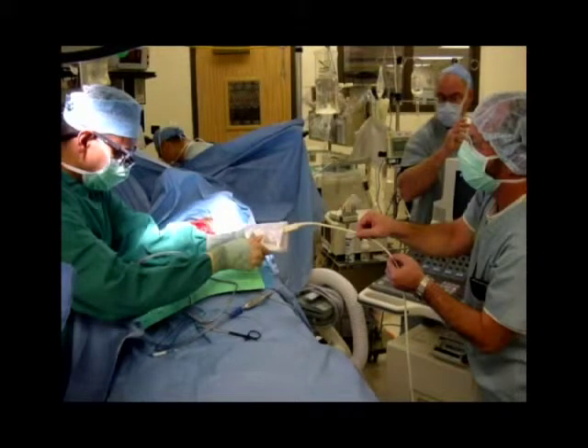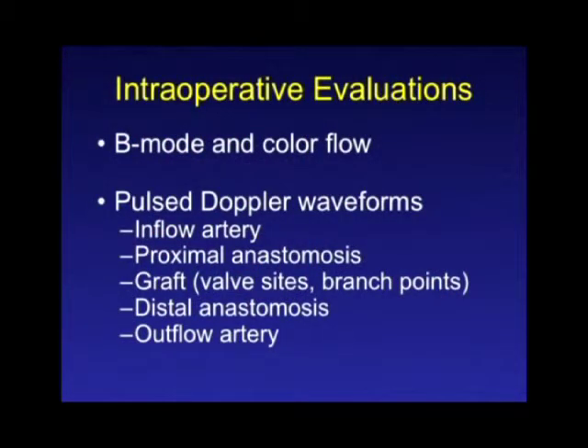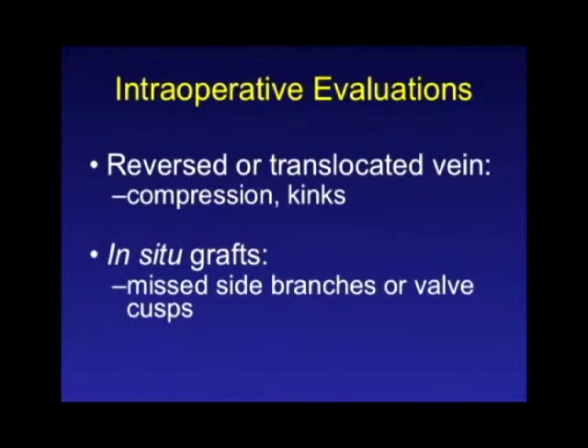This is a picture of the typical scene in the OR covering up the probe and getting ready to go. As opposed to carotid duplex scan, where intraoperative imaging is more dependent on B-mode to see defects, for the lower extremity it's much more dependent on the spectral analysis of blood flow. You want to do a complete study — at least a segment of the inflow artery, the entire graft including the anastomosis, and the outflow artery. For reversed or translocated vein, there's a risk of compression or kink you can detect with elevation in velocity. For in situ or non-reversed grafts, it's helpful to identify side branches or residual valves not completely lysed.